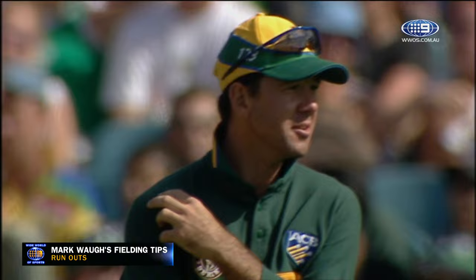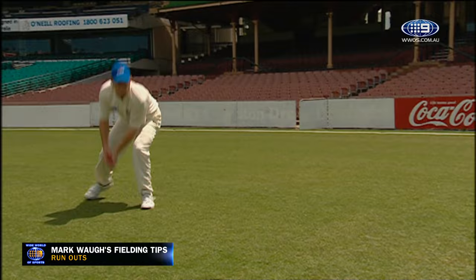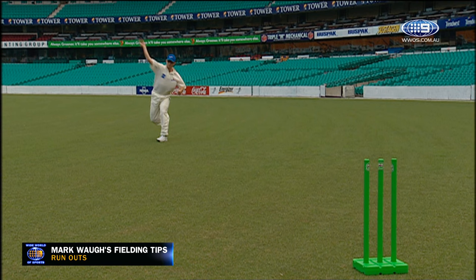Ricky Ponting has produced a direct hit. But when you're further out, you'll need to throw the ball over-arm. Your target, wherever possible, should be the base of the middle stump. Teamwork is vital in run-outs. When you've got time, it's always better to throw it to the man over the stumps.